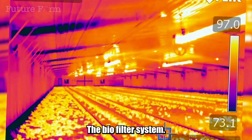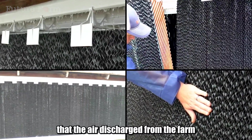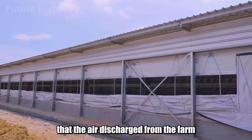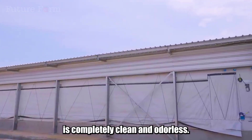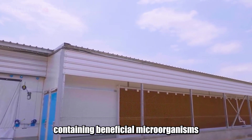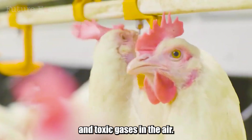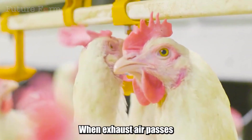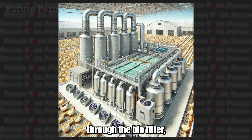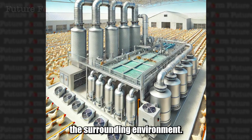The biofilter system — a biological filter — is the final shield to ensure that the air discharged from the farm is completely clean and odorless. A biofilter is a filtration system containing beneficial microorganisms capable of decomposing odors and toxic gases in the air. When exhaust air passes through the biofilter, odors and pollutants are removed, returning fresh air to the surrounding environment.